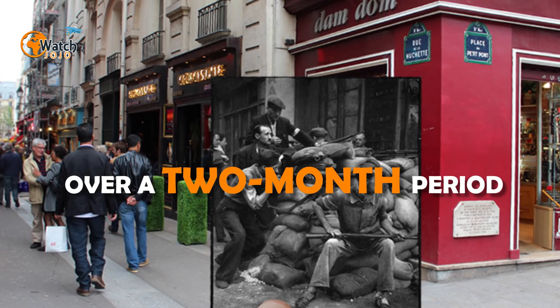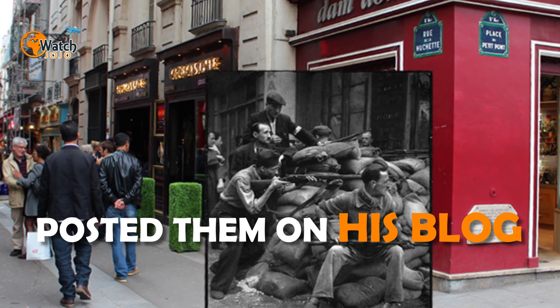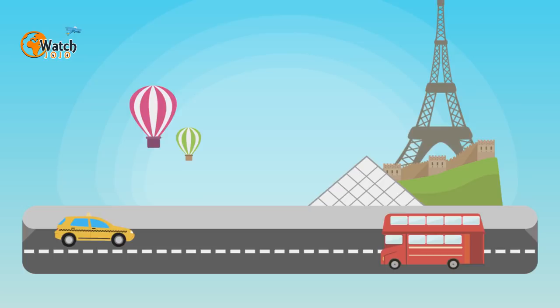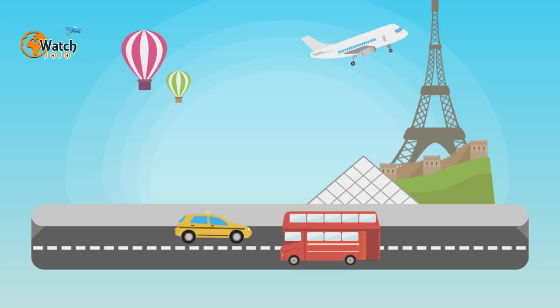The city today is seen literally inhabited by its history. Nez created the time capsule photos over a two-month period and posted them on his blog. We see captured soldiers being marched past the Louvre, sandbags piled high before Notre Dame, and civilians taking cover in the Place de la République. Iconic monuments like the Eiffel Tower and Arc de Triomphe all make appearances.